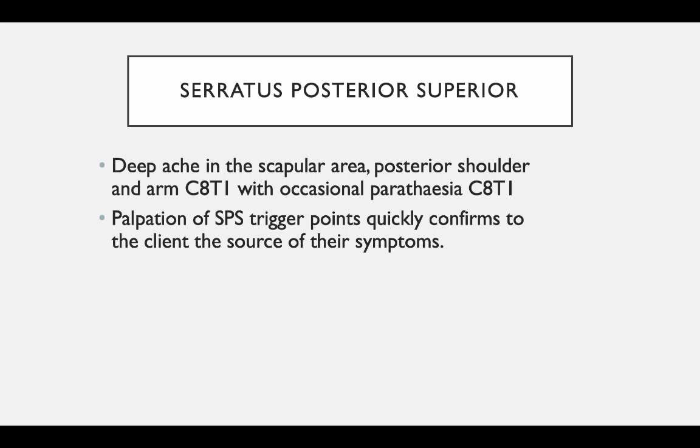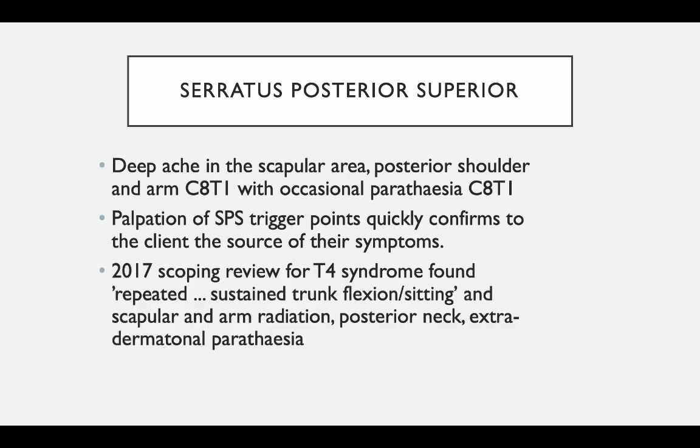As you move the scapula through protraction, retraction, elevation, and depression — if that trigger point moves with the scapula, then you have a mobile trigger point, probably in the rhomboids or trapezius. But in my clinical experience about 80 to 90 percent of those trigger points don't move, and that's because it's serratus posterior superior, which attaches onto the rib, not the scapula. So as you move the scapula around, the serratus posterior superior trigger point will not change its position. That's how you differentiate — is it serratus posterior superior or is it the rhomboid?